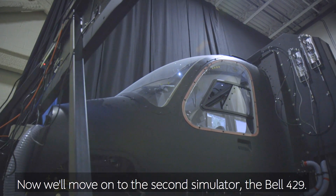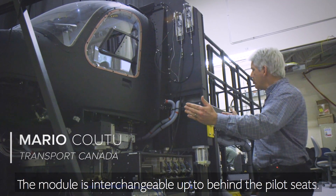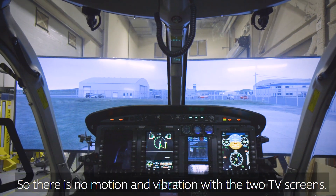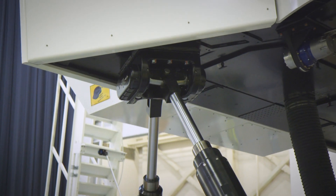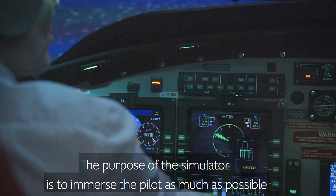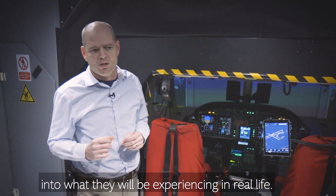Now we're going to go to the second simulator, the Bell 429. It's part of the pilot module that's interchangeable. Just behind the pilot's seats, there's no motion and vibration, with the two television screens. The purpose of these simulators is to immerse the pilot as much as possible into what they would be experiencing in real life.